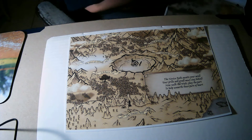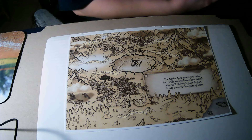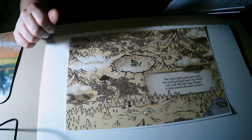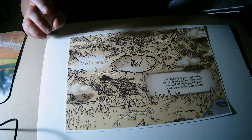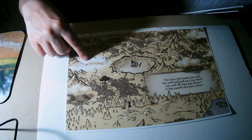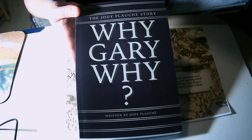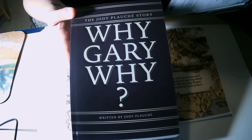My next readathon for the month of September is A Magical Readathon. This Magical Readathon is just starting, so we're on the novice path, trying to get to the middle — we only have to do two of the prompts. I'm going to do the Mist of Solidarity, which is read a standalone book, and the book I've chosen is 'Why Gary Why,' which is actually a true story and a standalone.